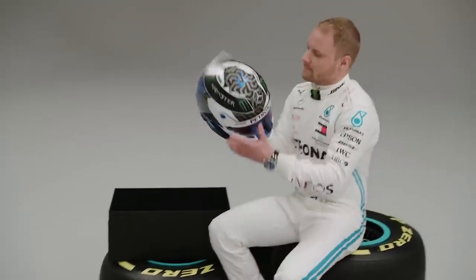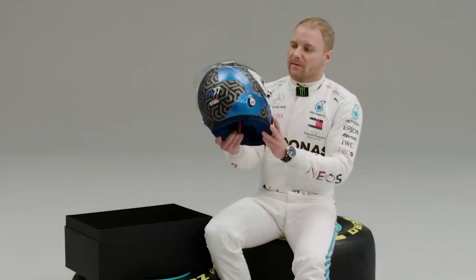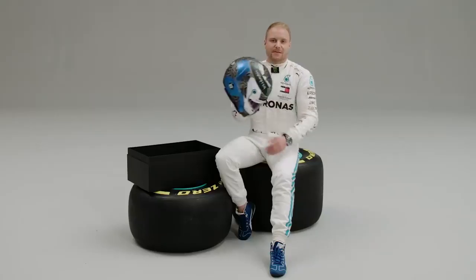It's my 2020 race helmet. First time I see it actually myself, but not much has really changed from 2019.